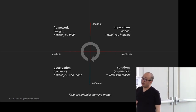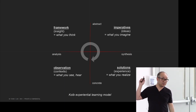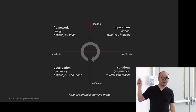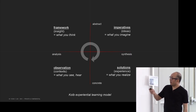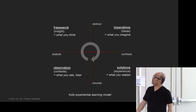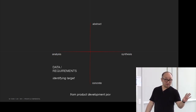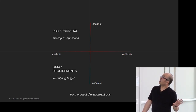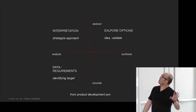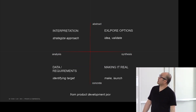This model was developed by a human psychologist and developed in the mid-seventies. I find this framework extremely helpful — I use it at work almost exclusively and it's probably the only thing I need to do my job better. If I put this into a product development point of view: it's the data and requirements you first encounter, then you do the interpretation, explore different options, get your idea, validate it, and lastly make it real. You go through one full circle.